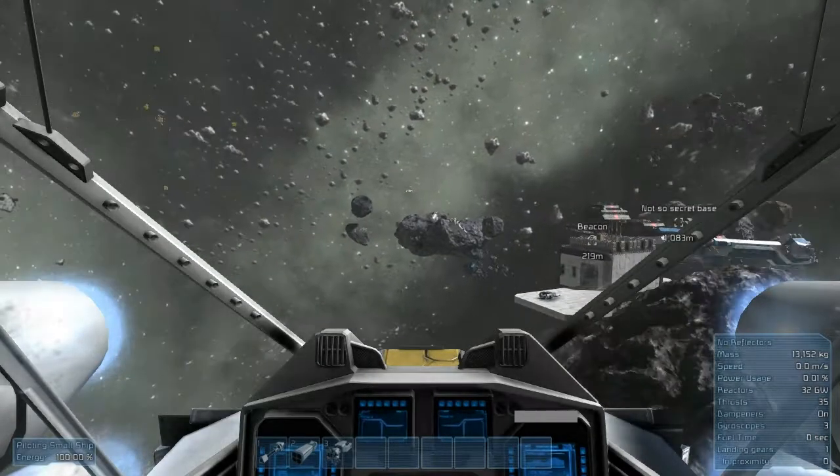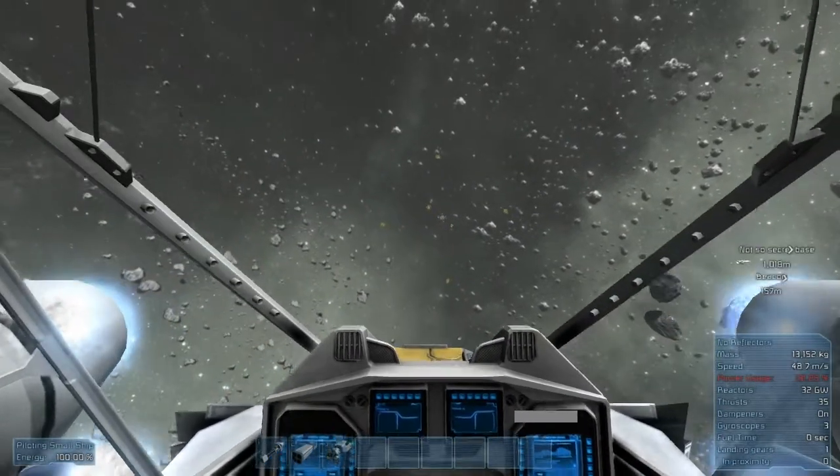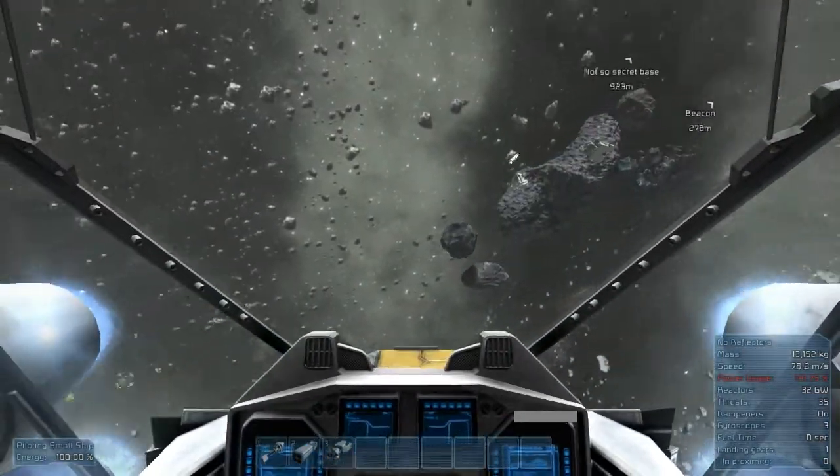Hey there folks, and welcome back to another episode of Space Engineers. Today we're going to take a look at a couple of the builds that I have built. We have that one over there, and then we have this one over here.